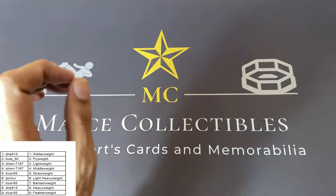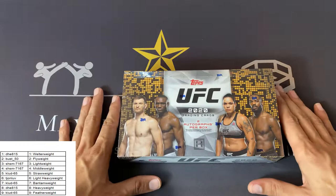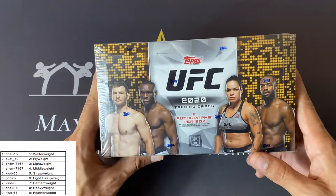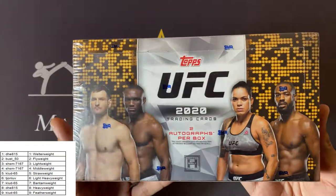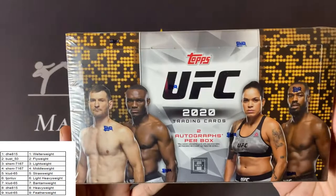All right, welcome back, ladies and gentlemen. Today it is finally the day — Tops 2020 UFC has hit the shelves. This is group break number three. Thank you to everyone who jumped in and purchased a spot. I really appreciate it. For those who would like to get in on a group break, next Friday there is another one. I think there are two or three spots left, so check out MesaCollectibles.com or the eBay store to grab a spot.